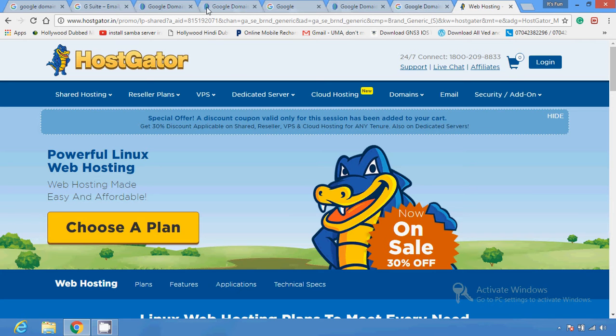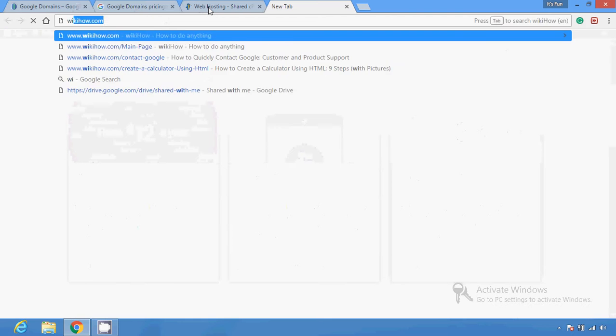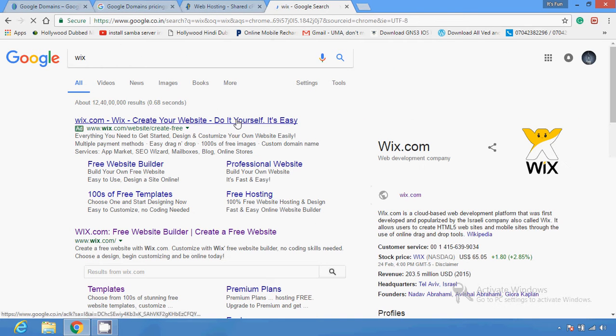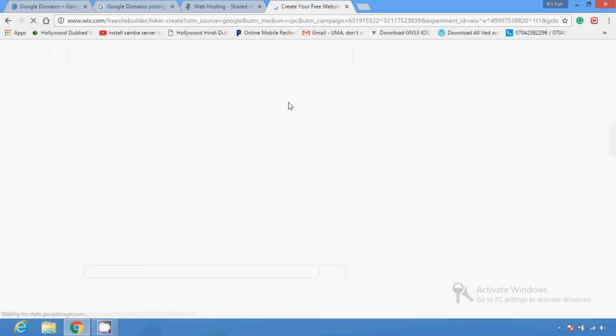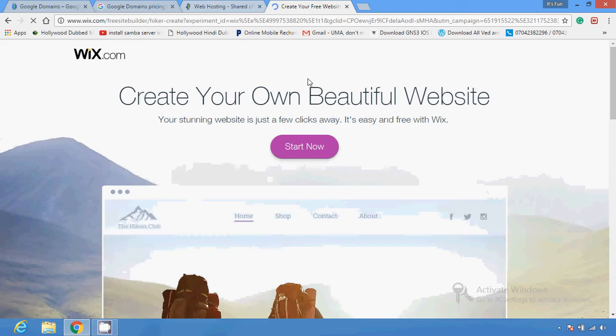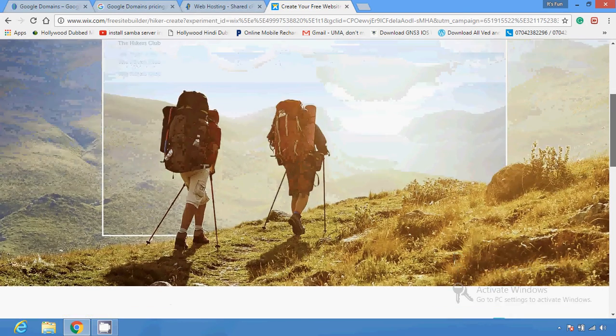The partners include Hostgator and Wix.com. Wix.com is a very popular site today because it advertises so much about its products and services. These are the Google partners — Hostgator and Wix.com. You can create a website through these partners and just register your domain on Google.